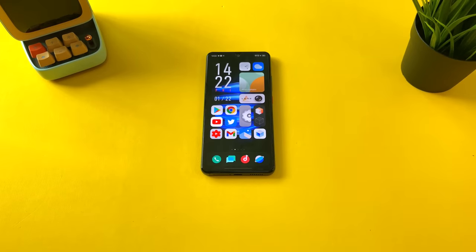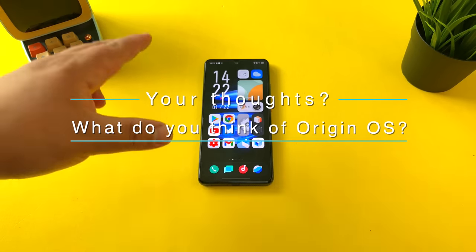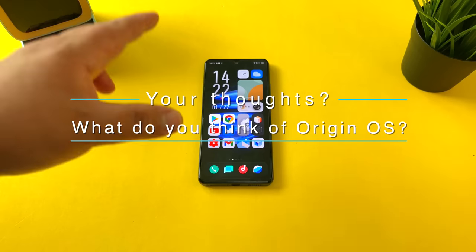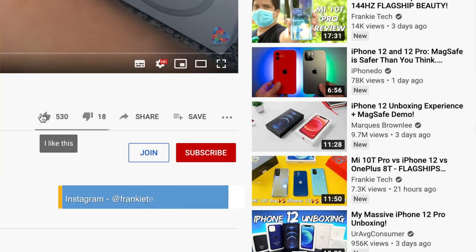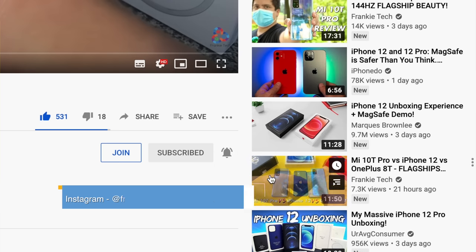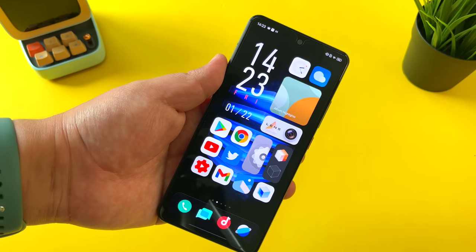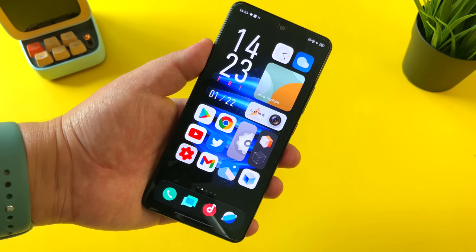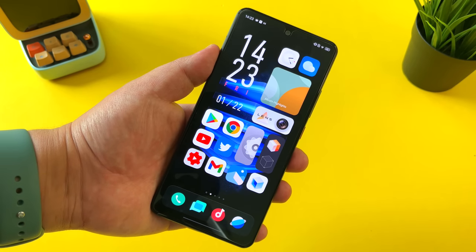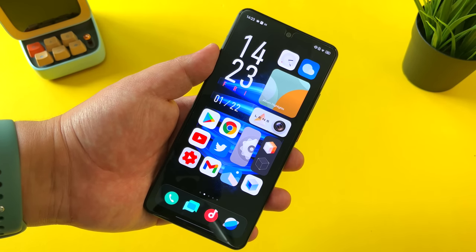Hit me up in the comments — what are your thoughts on Origin OS? What are your favorite features so far of this sleek new software skin from Vivo? If you liked the video, give me that thumbs up, and if you love the content of Frankie Tech, subscribe to the channel and hit the bell icon for future updates. Stay tuned — more great Vivo IQ 7 content coming very soon. This is Frankie Tech signing off. Have a good one. Origin OS baby — and I can finally, once again, recommend Vivo phones.